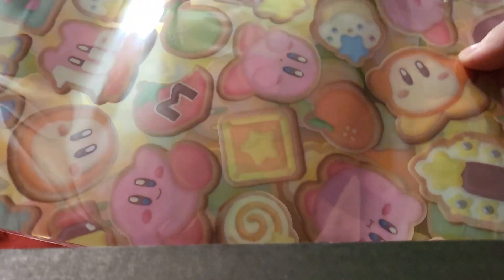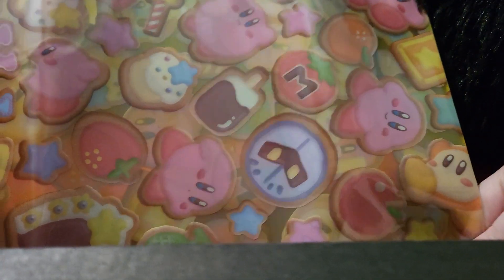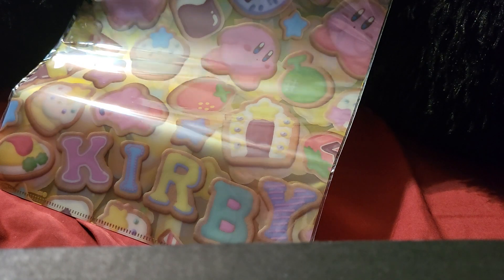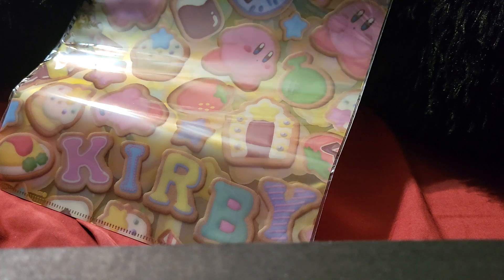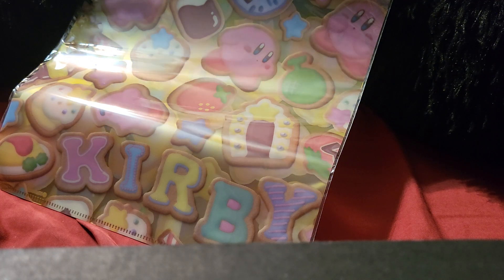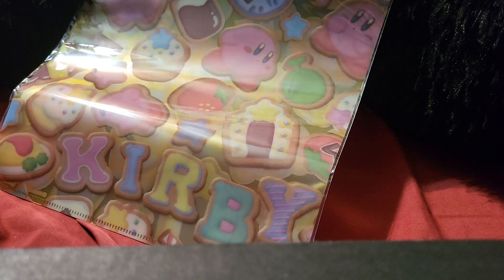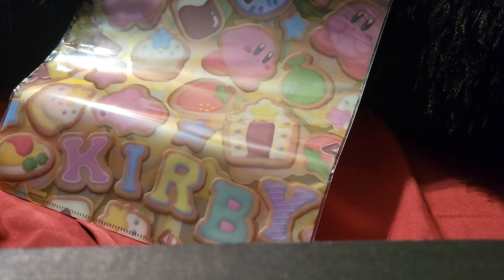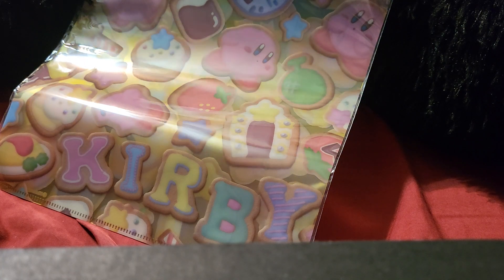Let's pull out the first item, which was right on top. This is just a file, and it has little tiny — ooh, look — Meta Knight! And it spells out Kirby down here, that's so cute. It says: 'Stay organized in the most adorable way. Never misplace your documents again with this Kirby clear file, adorned with Kirby and cute sugar cookies. This file not only keeps your work in order but also adds a touch of Kawaii to your study or workplace.' I will definitely be using that, probably at work.